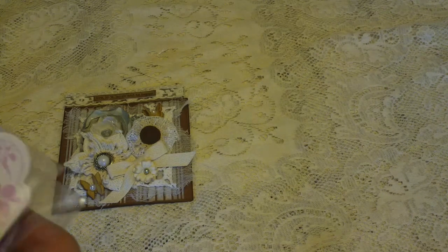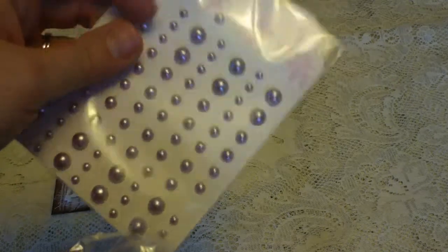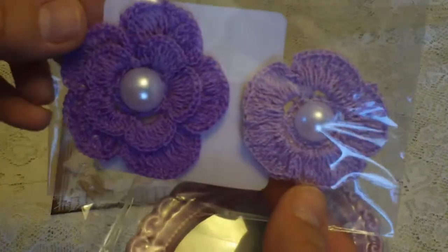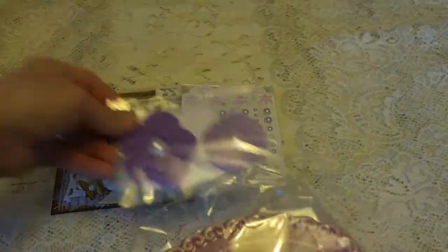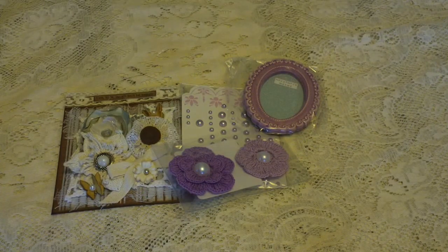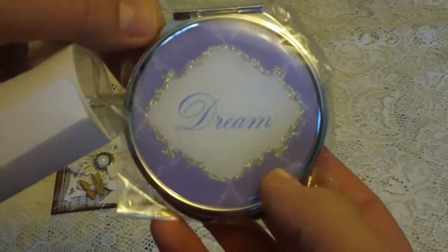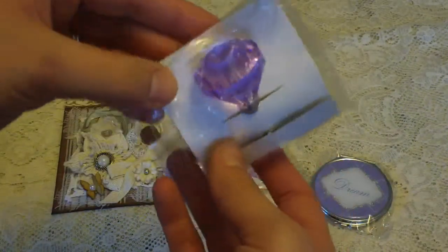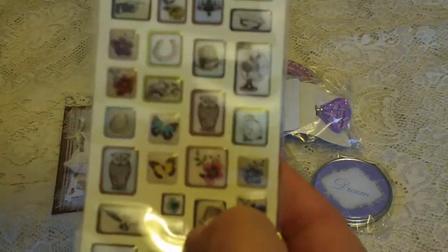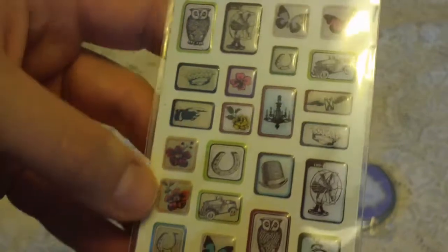She sent me lots of goodies, so let me just share them with you. She sent me these purple flatback pearls, which I've already used a couple, and these gorgeous crocheted flowers with the pearl centers. These are from Michael's. And this cute purple frame because she knows I'm loving lavender lately. This really cute compact that says dream. This cute lavender drawer pull. These really cool epoxy stickers — I love this one the most, it's got an owl. They're kind of vintage looking.